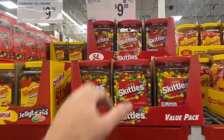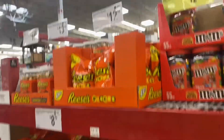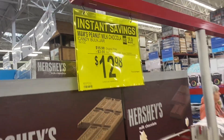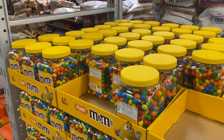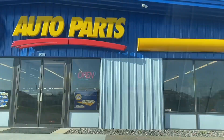All right, guys, grabbing a few items here at Sam's Club because we're headed over to a candy machine today to do a collection and a restock. I was pleasantly surprised to see that M&M's were on sale — $3 off until the end of November here at Sam's Club — so definitely grabbed a few of those.